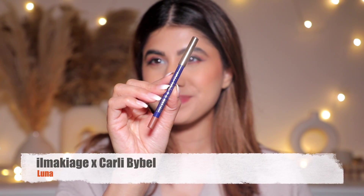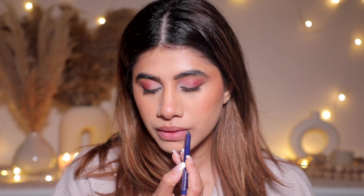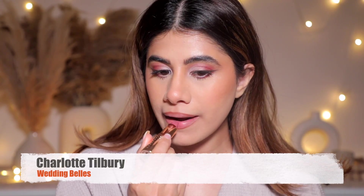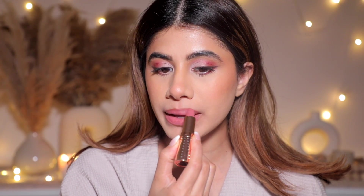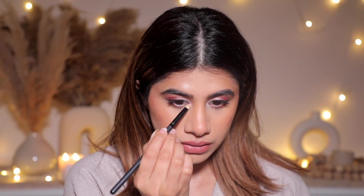For lips, I'm taking the IL Makiage x Carly Bible Lip Liner in the shade Luna — I love how cool-toned it is and the pouty effect it gives. Then I'm going in with the Huda Beauty Lip Contour 2.0 in Warm Brown, followed by the Charlotte Tilbury Lipstick in Wedding Bells — a beautiful pinky mauve color. I'm also layering the Patrick Ta lipstick on top. That's a lot of lip product for one date night, but I like to create my own custom shade!